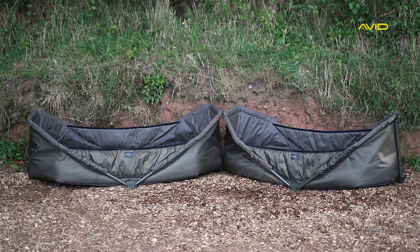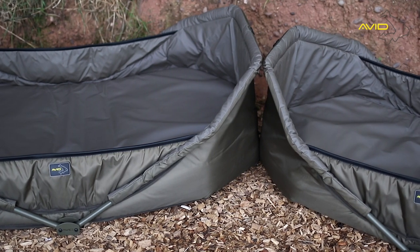The Captive Carp Cots from Avid Carp offer the best of both fish protection and portability.